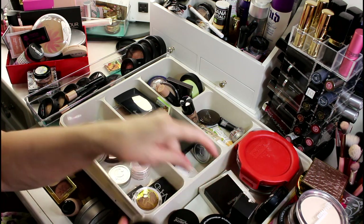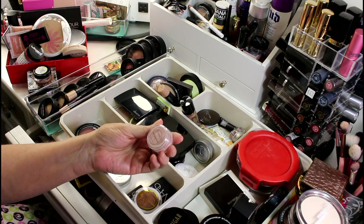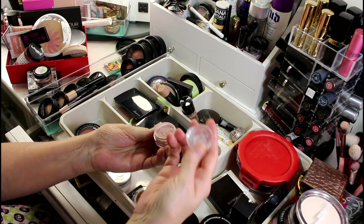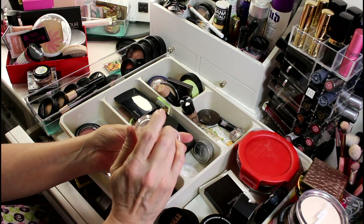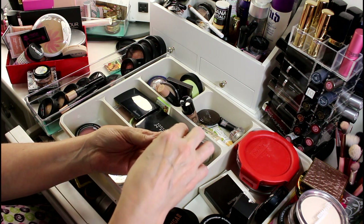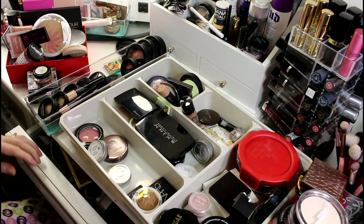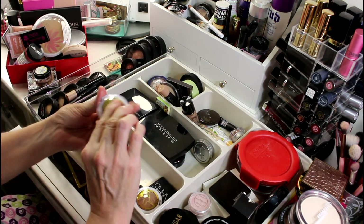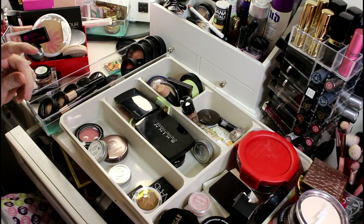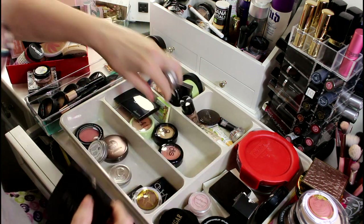I got this mineral highlight powder in one of my boxes — it's an open formula but it's a pretty color and a very very light highlighter, so I'm going to keep that. I have a Pacifica blush that I haven't given any love to, so I'm going to save that and give it some love before deciding whether to keep it.